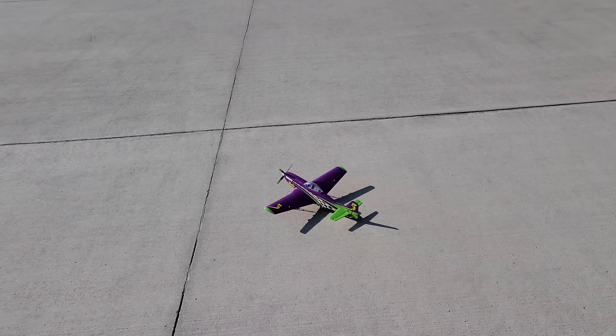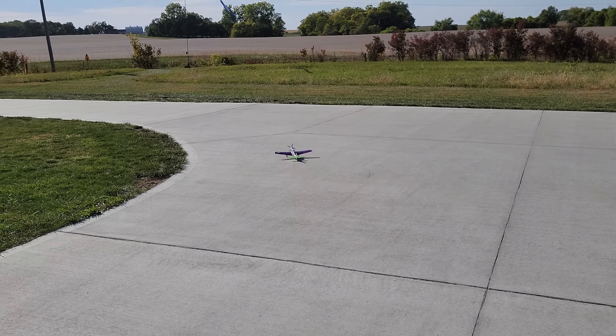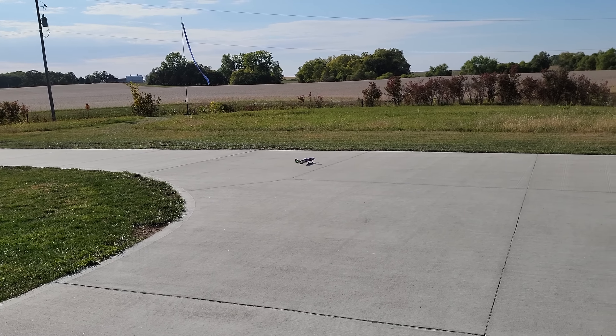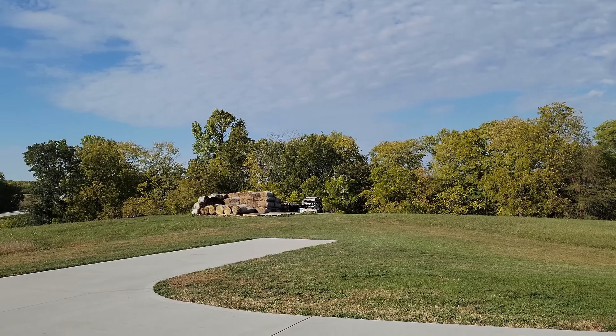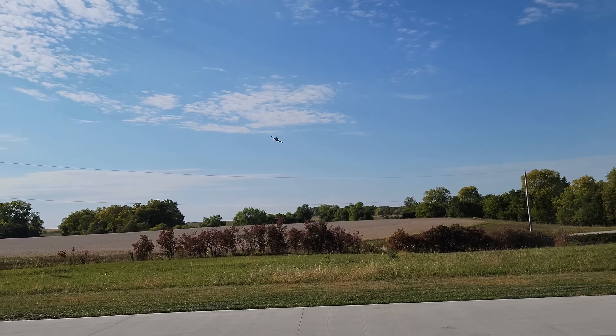This thing ground handles better than any UMX we've pretty much ever worked with, which is pretty awesome. The wind is at our right side, even though the flag appears to be the other way. Get up on the mains — what a beautiful takeoff. That was like 30% throttle. And just to be 100% clear, it is not dead calm. And this is a UMX.